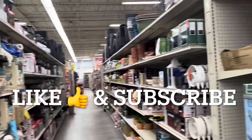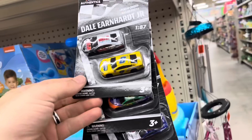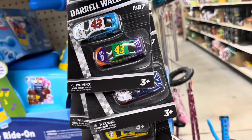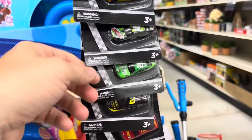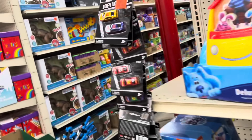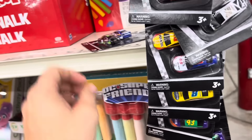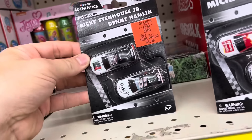I'm over here at Ollie's checking out the new cars. If this looks familiar, it's because somebody had purchased one — it was a chase version. There was a normal version and a liquid colored chase version, and then they left it at Walmart. I was curious where they even got it from. I've only ever seen them at Cracker Barrel, and now I'm seeing them here at Ollie's — and not just a couple, there's a bunch. There are at least four of these end cap hangers.